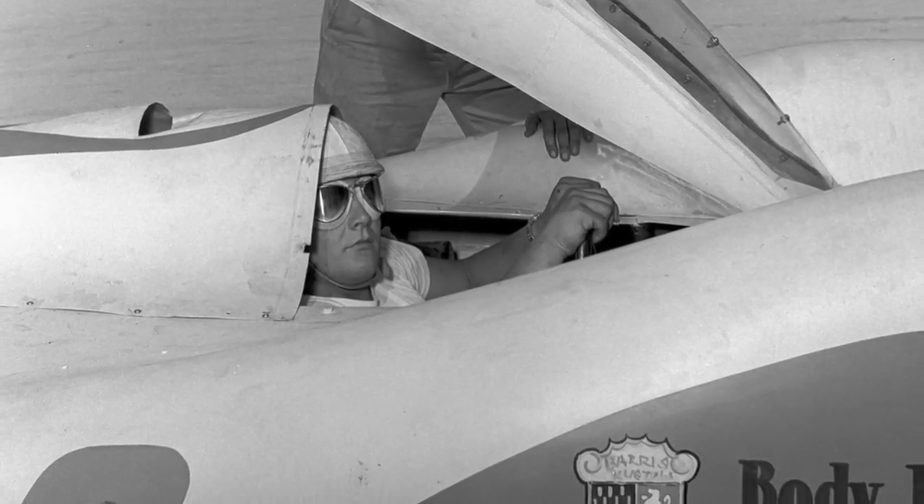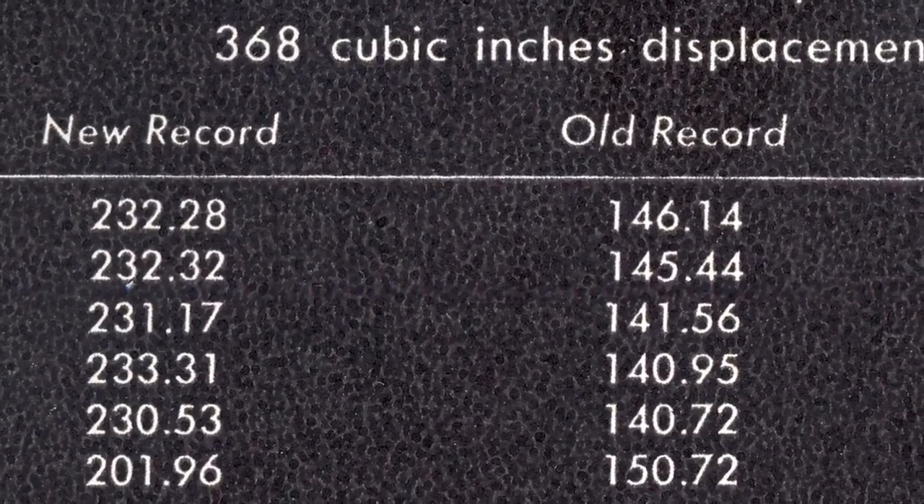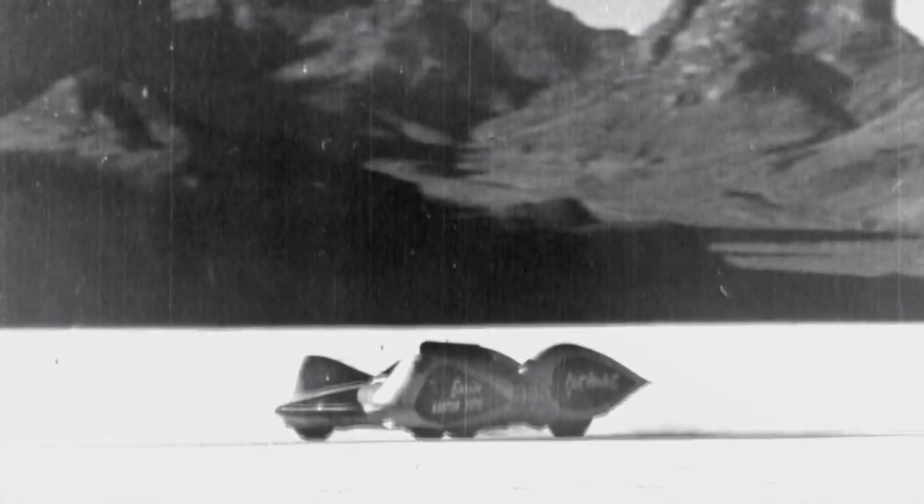Driven by Leroy Neumeier, the car in its first outing smashed eight records and was one of the early cars in America to run over 200 miles per hour, eventually topping out at 246 miles per hour.